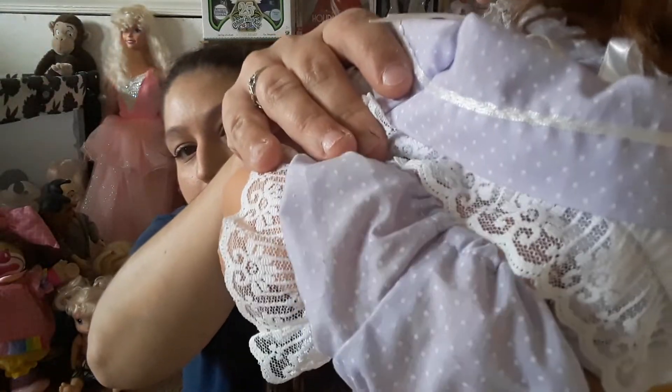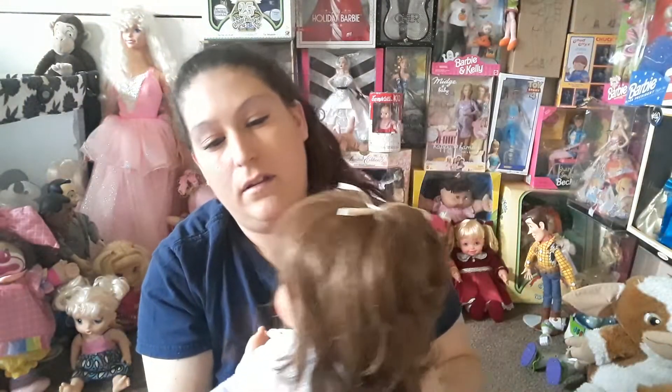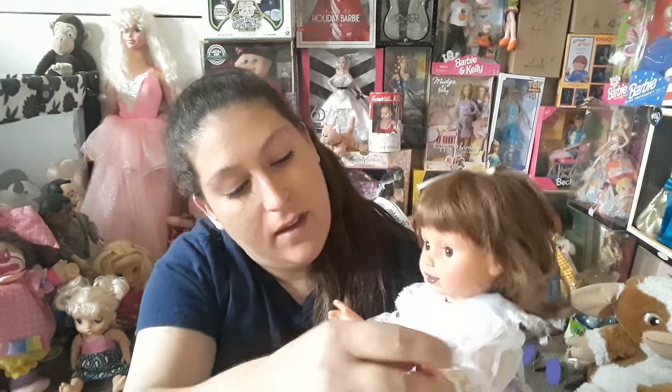These were made in 1995 by Playmates — you can always tell because they have their markings on their butt. The only thing that's strange is she has like purple lips, but that's okay. She's still a really cute doll and there's a whole line — it is Baby So Beautiful.